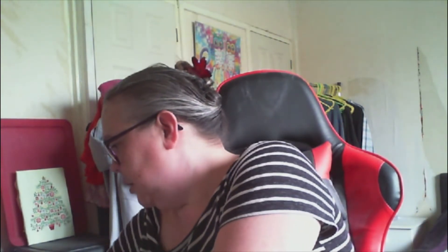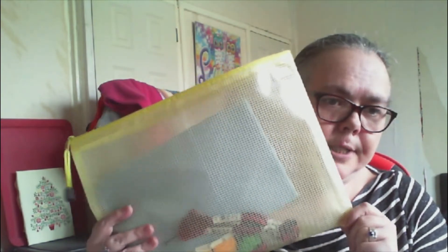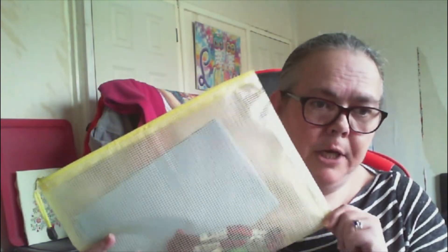You guys already saw that I had kitted up the Christmas stitch along from Stitchonomy, so that's all kitted up and ready to go with the fabric and everything.